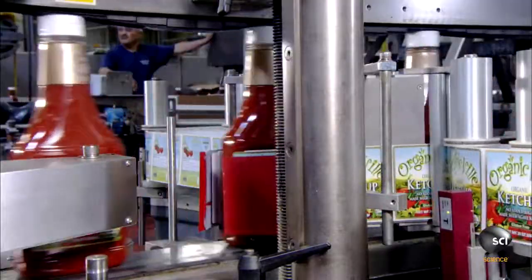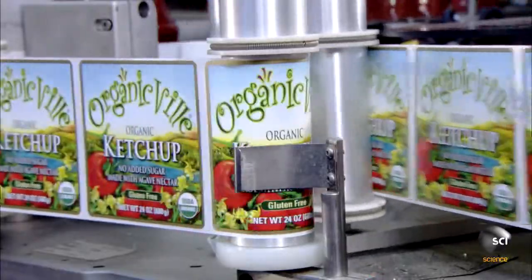The next machine presses on two adhesive labels — one on the front of the bottle, the other on the back. Then it's off to the packing and shipping area.